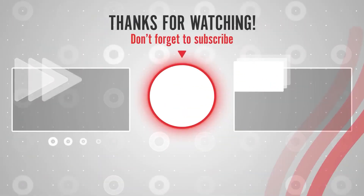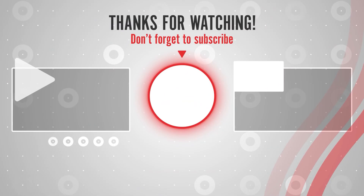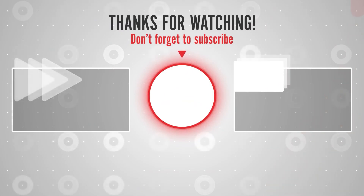So guys, that's all for today's video. Share as much as you can, as it really motivates us to create more content for you. With that, we end our video.